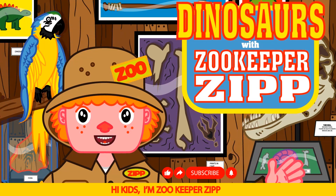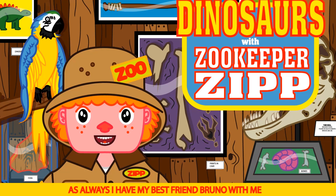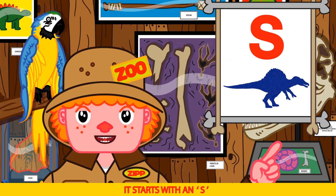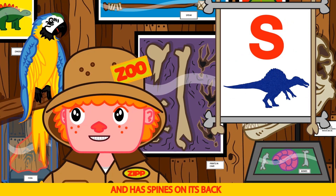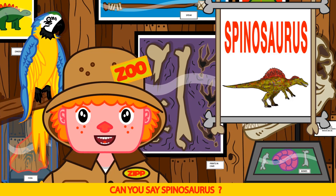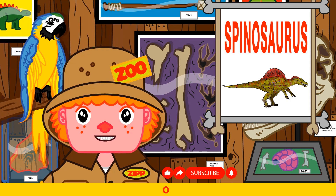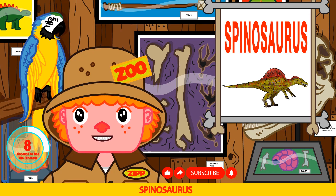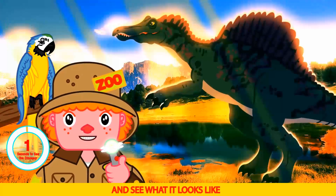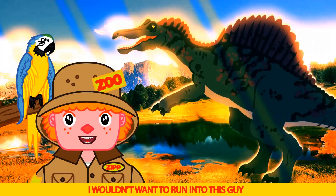Hi kids, I'm Zookeeper Zip and this is our awesome dinosaur show. As always, I have my best friend Bruno with me. Say hi Bruno. Hi kids. Today's dinosaur is kind of scary — it starts with an S and has spines on its back. Porcupine! Nice try Bruno, but the answer is Spinosaurus. Can you say Spinosaurus? Can't say it. Okay Bruno, try this — Spine-o-sore-us. Spinosaurus. That's it Bruno. Let's use the time simulator and see what it looks like. Uh oh. Uh oh is right Bruno — I wouldn't want to run into this guy.